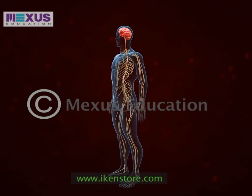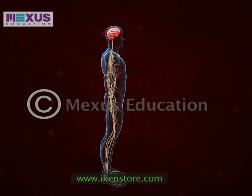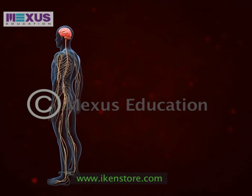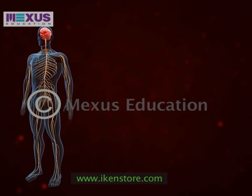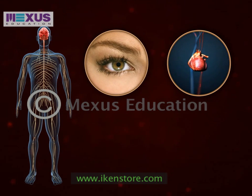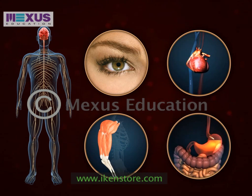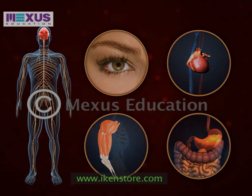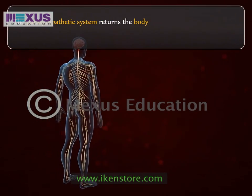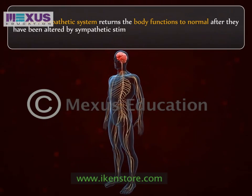On the other hand, the parasympathetic system controls the opposite responses to flight or fight responses, depressing the activity of the body and preparing it for rest by decreasing the heart rate, constricting the pupils and vessels to the skeletal muscles, and stimulating digestion, peristalsis and salivary production. In short, the parasympathetic system returns the body functions to normal after they have been altered by sympathetic stimulation.